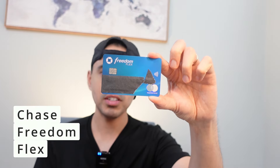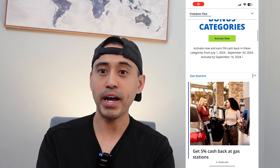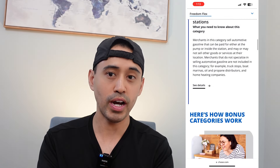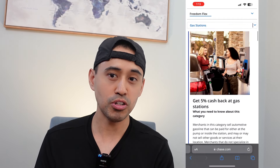I got the Chase Freedom Flex in 2022, and it has a $17,000 credit limit because I balanced it from the CSR. I use it for rotating bonus categories and powering up and maximizing my Chase points for hotel stays and other international travel. Definitely one of my power cards since it has a $0 annual fee.